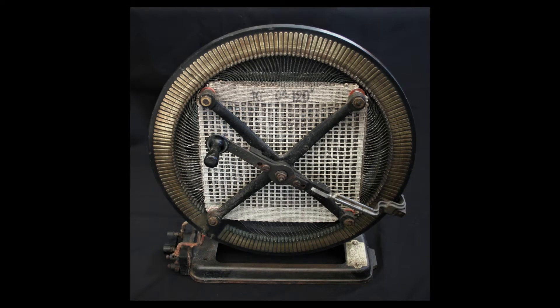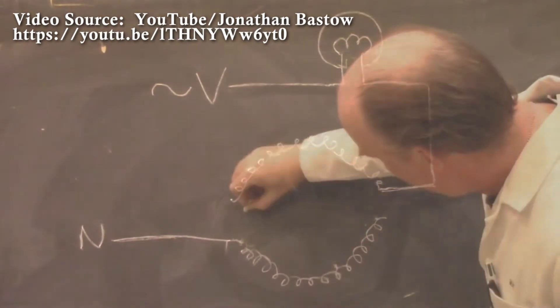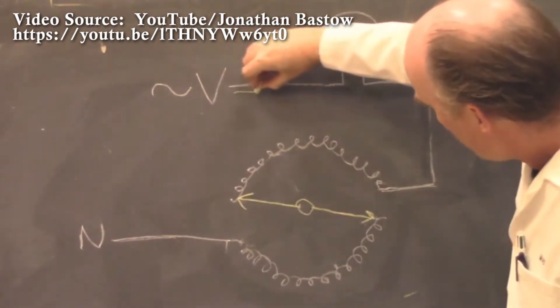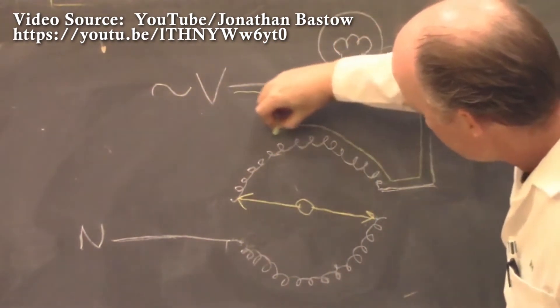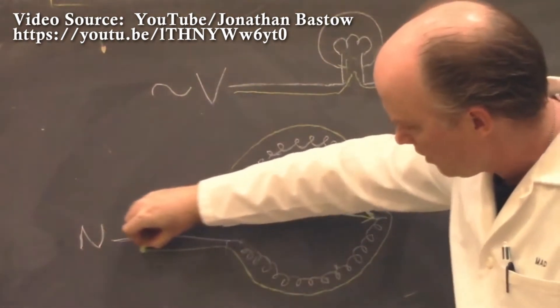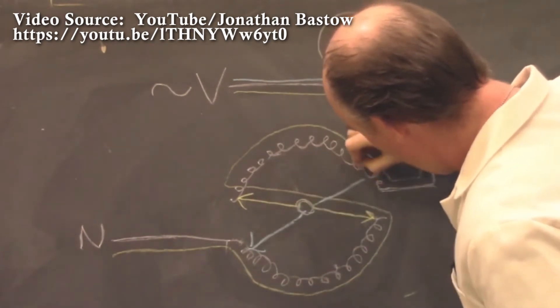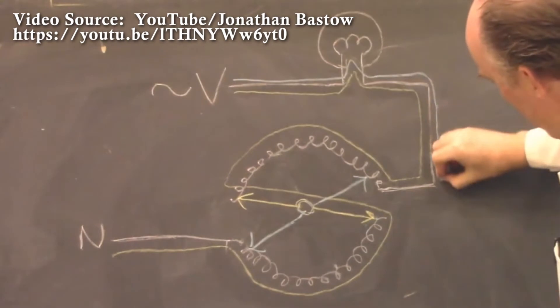Rheostats are typically constructed as wire-wound resistors with two separated wires wrapped around an insulating core and a mechanical wiper or sliding contact which moves over the windings. The first connection is made to one end of the resistive wire element and the second connection is attached to the wiper. The more wire wraps between the two connections, the greater the resistance, resulting in decreased current and therefore a dimmer light.